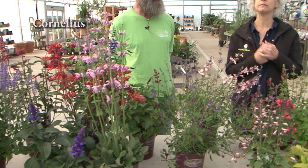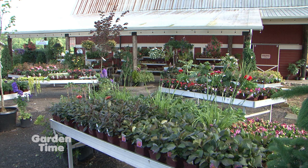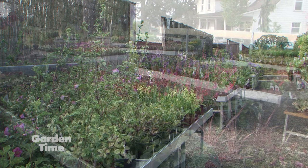Garden Time loves to come to Blooming Junction and talk with Ron because you always have this wonderful selection. We love walking around here because you discover so much. It's really a huge place. A lot of people come in for the first time and comment on that - they didn't know that this was all here. We actually have five acres of sales grounds here.